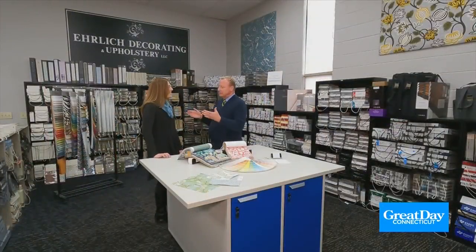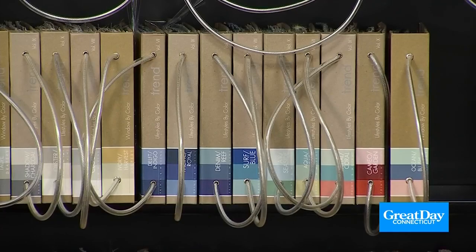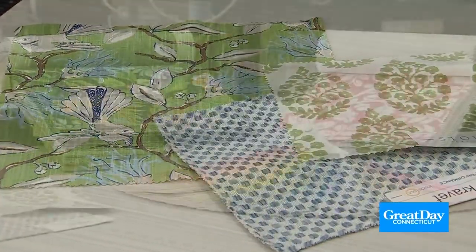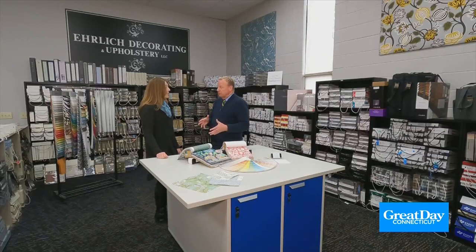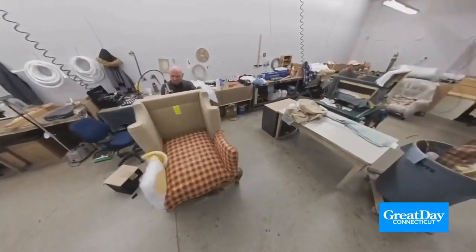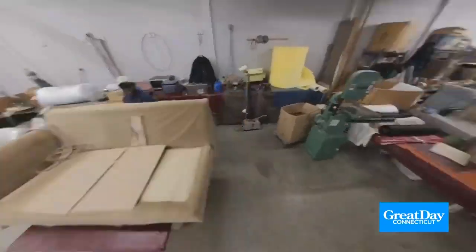Tell us what exactly happens here. People either come into our showroom or I go out to their home and select fabrics to upholster their furniture. That's our main thing — reupholstering furniture. We also do slipcovers, custom window treatments, bedding, accessories like throw pillows, flooring, and wall covering. Why throw out your furniture, especially if it's got good bones? As long as it has a good structure and a good spring system, it's definitely worth upholstering.